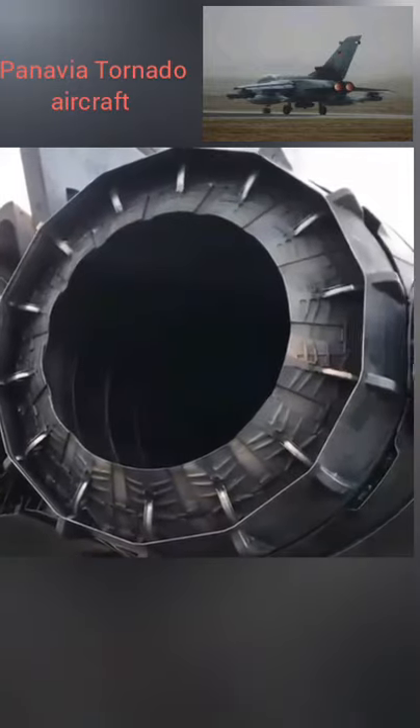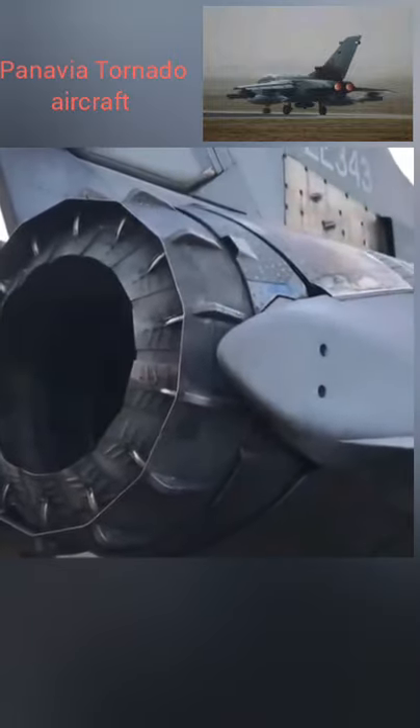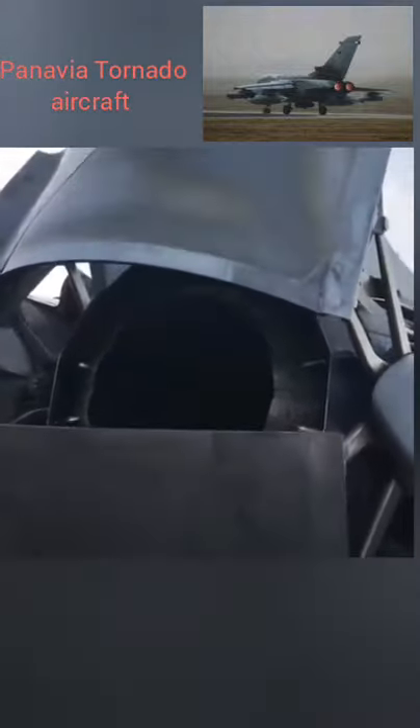The Turbo Union RB199 turbofan jet engine was developed and manufactured jointly by MTU, Rolls-Royce and Avio Aero as from 1969. The RB199 engine powers the Tornado multi-role combat aircraft.